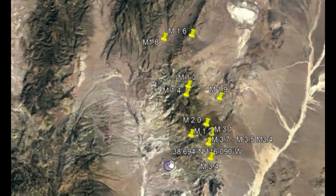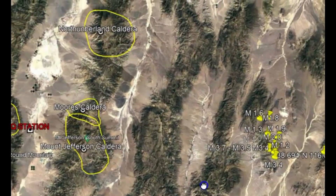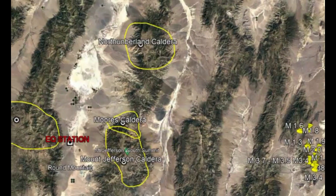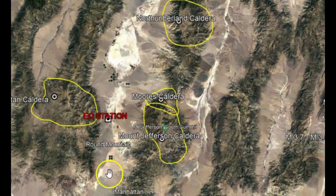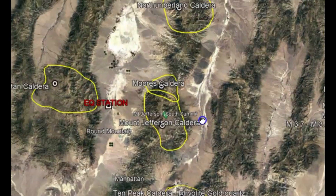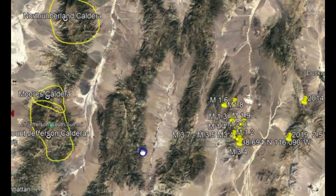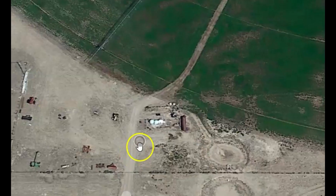Let me show you something here. Pulling out and going over towards the west, we have four different calderas: the Northern Burgland caldera, Morris caldera, Manhattan caldera, and Ten Peaks caldera. That area has rhyolite and quartz. Mount Jefferson caldera is actually divided into two. There is no such thing as a dead volcano.